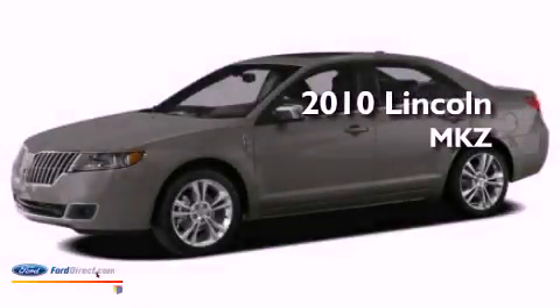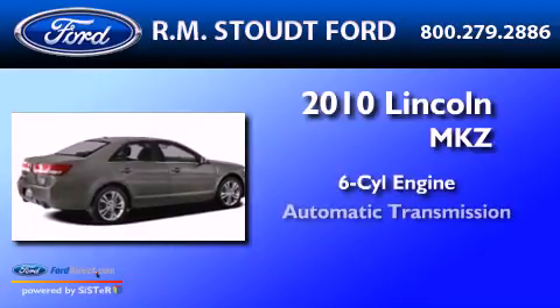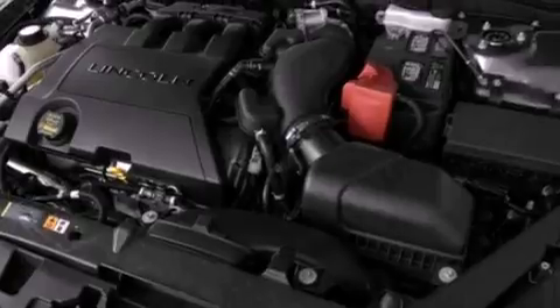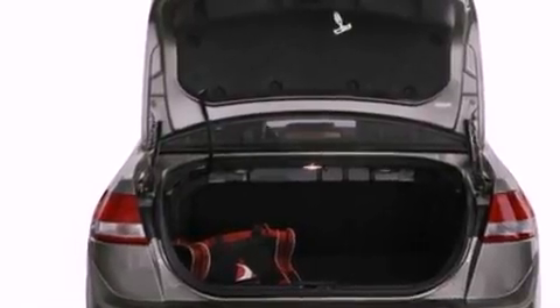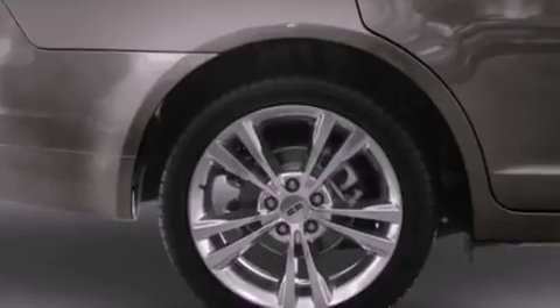This is a 2010 Lincoln MKZ. It has a six-cylinder engine and an automatic transmission. Its top features include heated front seats, a low-tire pressure indicator, nine strategically placed speakers, Cirrus satellite radio, aluminum wheels, and traction control and stability control systems.